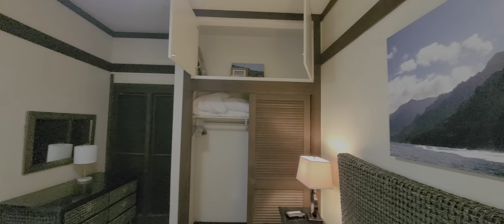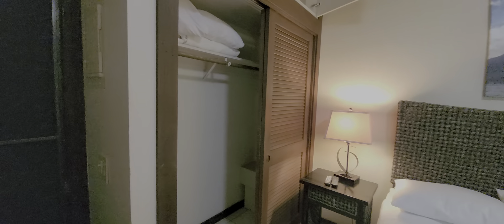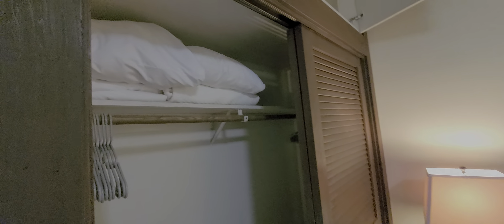You'll notice that there is an owner's closet right above the closet, so you can actually lock that up. You can lock away your personal belongings, your linens, things like that that you might want during your stay, but you might not want to share with the guests. Pretty convenient. We also have extra linens for the sofa bed and a safe in there. Great artwork.